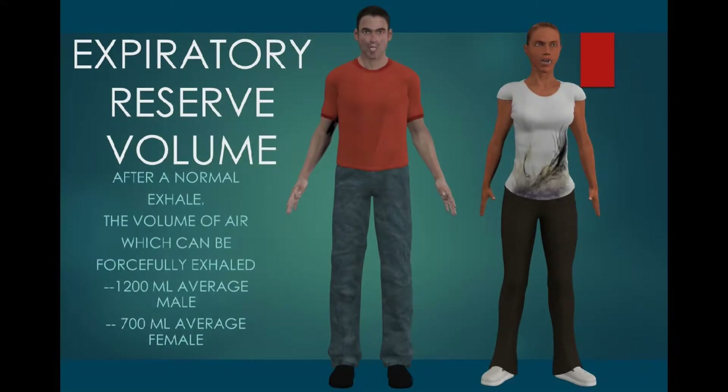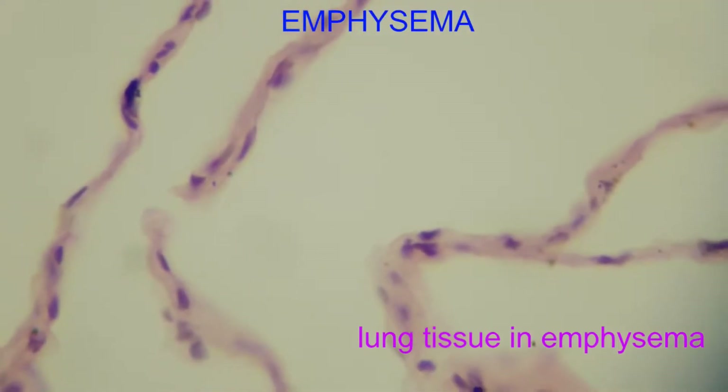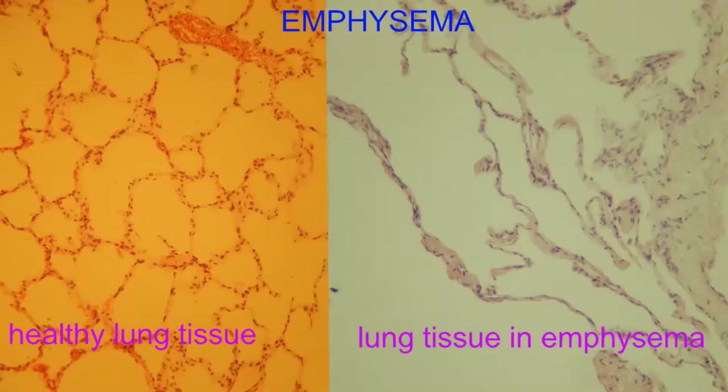Let's say you ask your patient to perform the expiratory reserve volume test where they forcefully exhale, or do a vital capacity where you can get a measure of the same thing. If the level is smaller than usual, this is often a sign that emphysema has begun. If a patient has been smoking and they don't know whether permanent lung damage has begun to occur — where alveoli, the air sacs, have been destroyed — a decreased ERV could be a sign of emphysema.